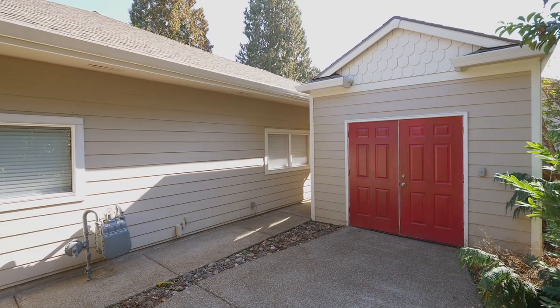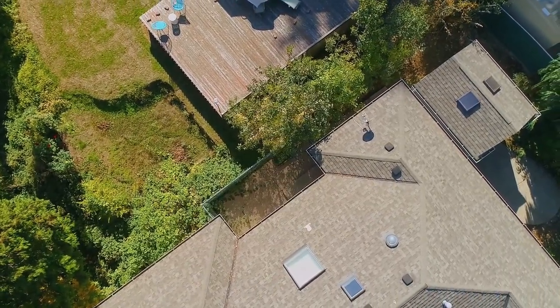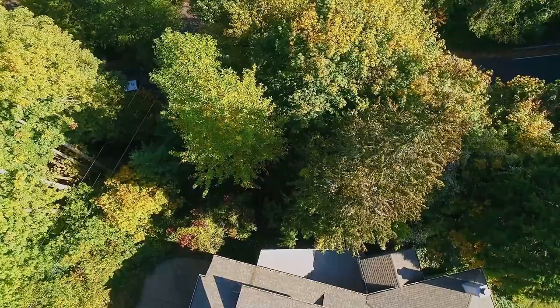This home also includes a custom-built shed, a fenced dog run, central vacuum, air conditioning, and it's generator ready.